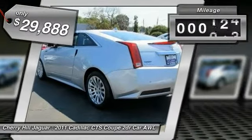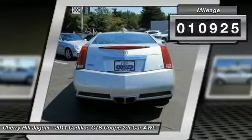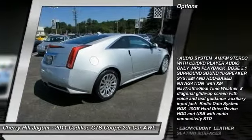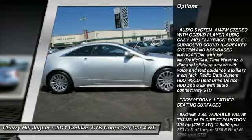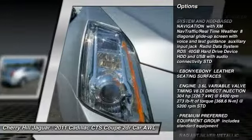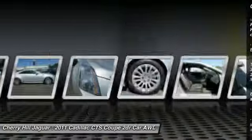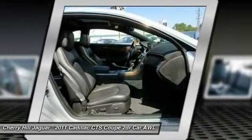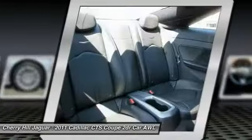This vehicle has less than 15,000 miles. Here are some of this vehicle's great options: keyless entry, stability control, steering wheel audio controls, remote vehicle start, keyless start, universal garage door opener, power windows, daytime running lamps, traction control system, alarm.